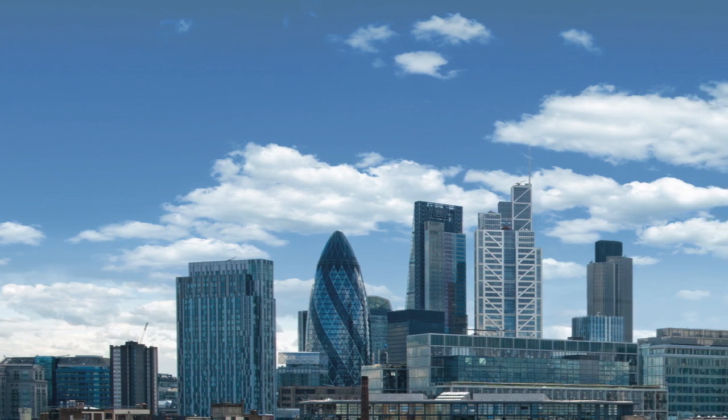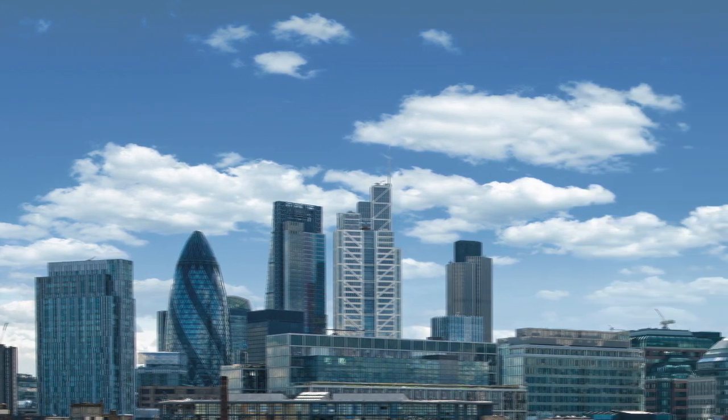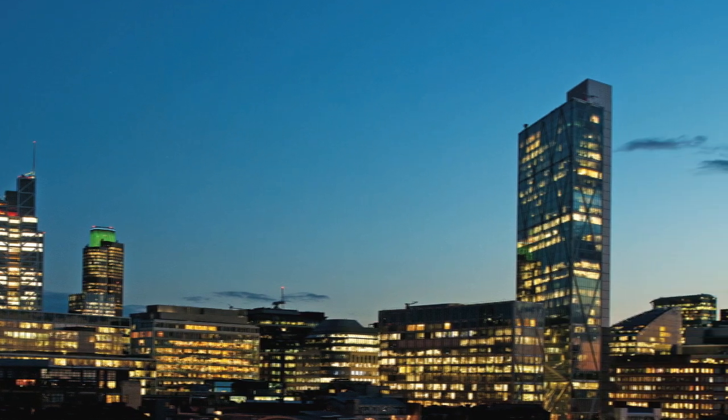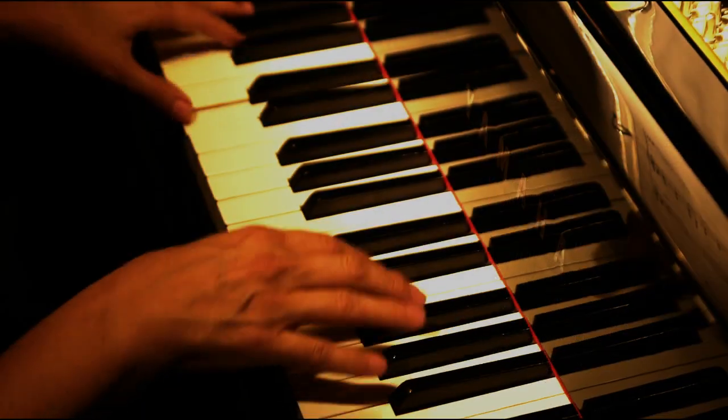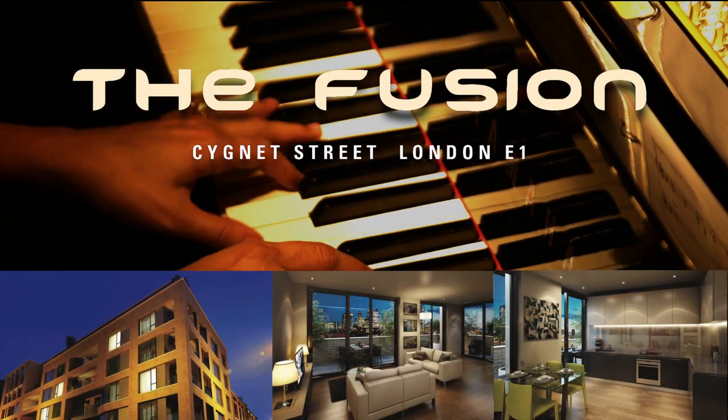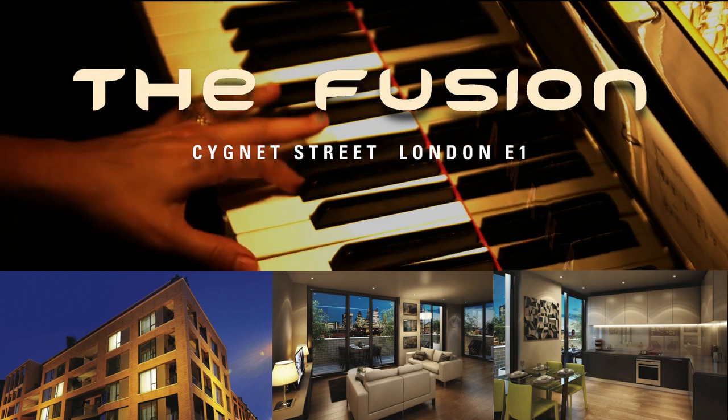The upper level apartments will enjoy far-reaching skyline views, and south-facing apartments have stunning views across the city skyline. The Fusion from Galliard Homes — avant-garde apartments, exclusivity in perfect harmony with the London lifestyle.